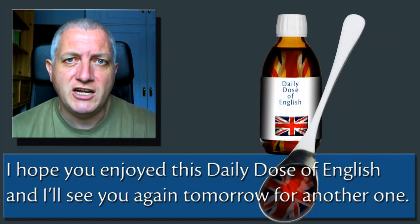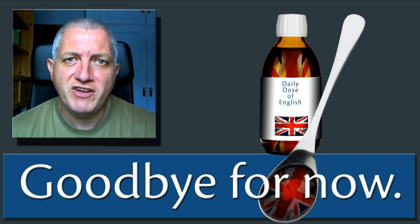I hope you enjoyed this Daily Dose of English and I'll see you again tomorrow for another one. Goodbye for now.